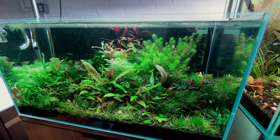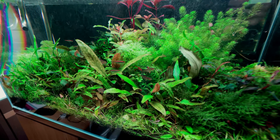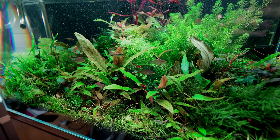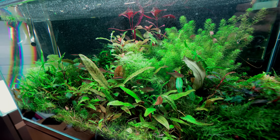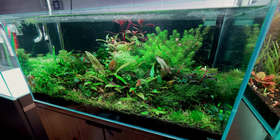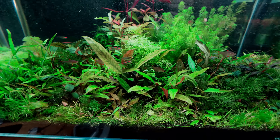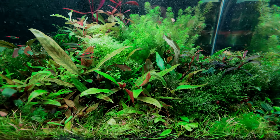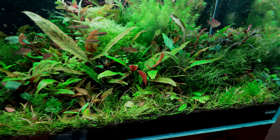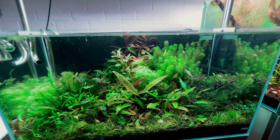Fish-wise there are Rosy Tetras from one of my local Maidenheads, Amapá Tetras, and then hiding at the back — the most expensive fish in the tank — a little red one: Hyphessobrycon sp. 'Muzzel Cherry'. There are eight of them in here, though you would not know it.